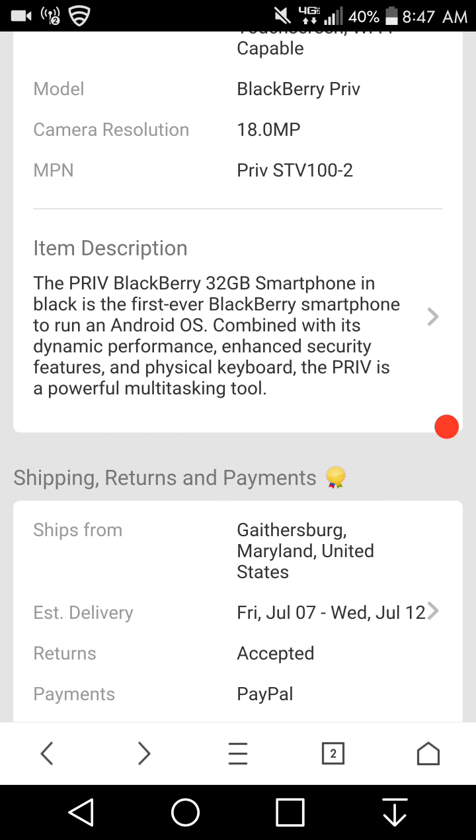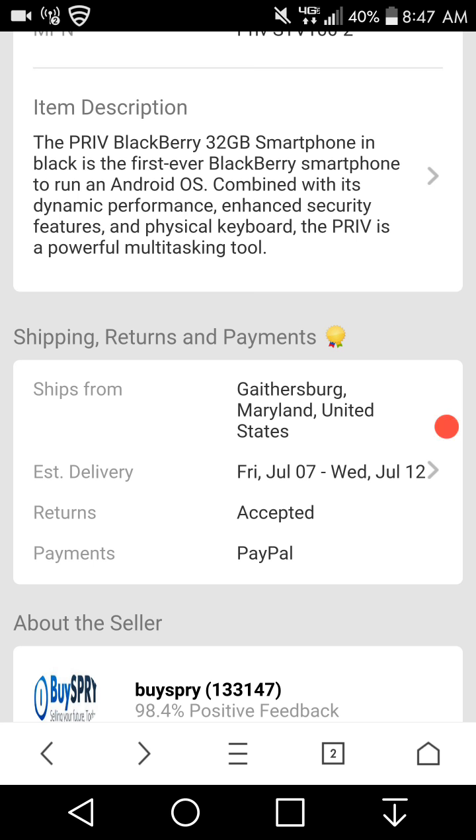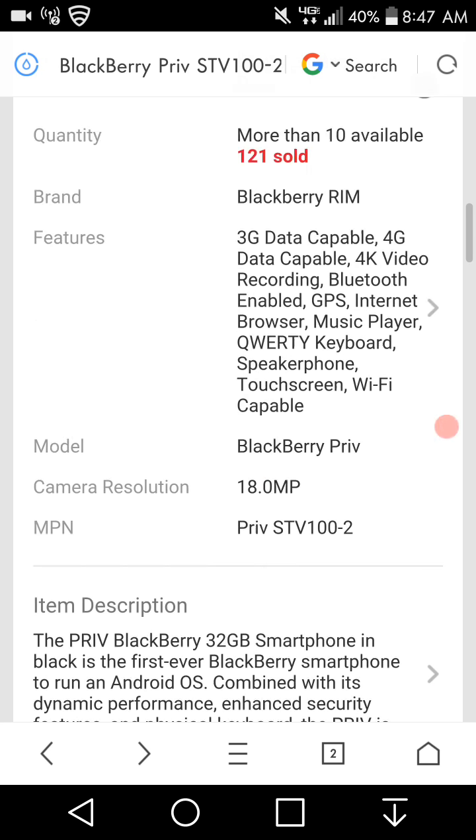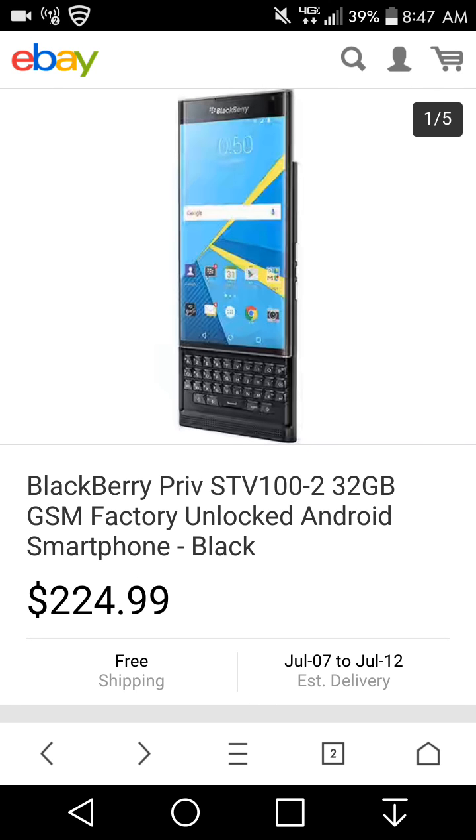It ships from Maryland. Payment is through PayPal — you've got to do it through PayPal. The seller has a 98.4% positive feedback rating, so that's really good. You're getting it from a trusted seller.